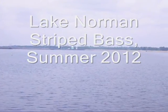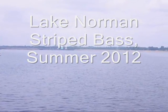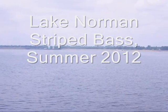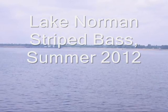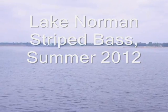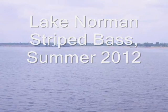Hello all, this is Brian McRae with the North Carolina Wildlife Resources Commission. It is the middle of the summer and unfortunately striped bass are dying at Lake Norman. The purpose of this video is to explain what is causing these fish kills that routinely occur at Lake Norman during this time of year.